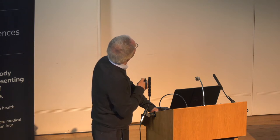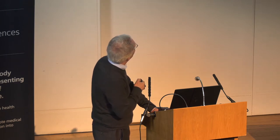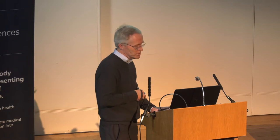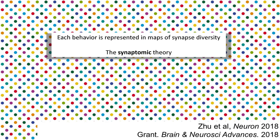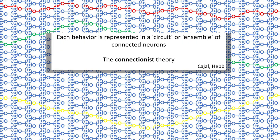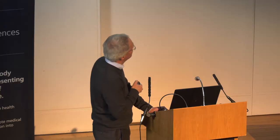Complex proteomes and diverse synapses generate enormous information storage capacity within the nervous system. Behavioural and perceptual sequences, including temporal sequences, can be stored and recalled from synaptomes. We have put all of this together into a model called the synaptomic theory, where each behaviour is represented in maps of synapse diversity. By contrast, the traditional connectionist theory holds that each behaviour is represented in a circuit or ensemble of connected neurons.